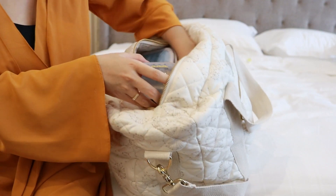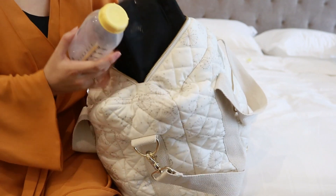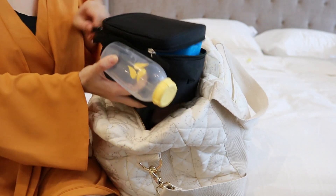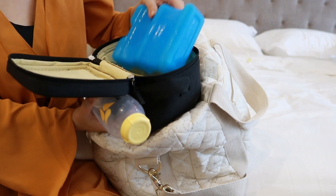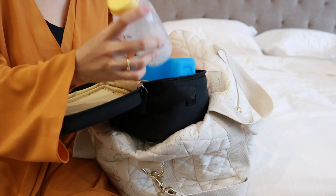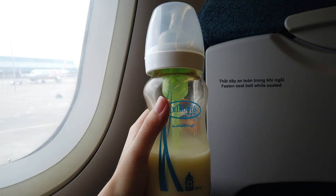Venus hiện tại bú sữa mẹ mình hút sẵn để nhà. Khi đi ra ngoài mọi người sẽ cần bỏ sữa vào cái túi đá khô này. Đây là túi đá khô mà mình mua - lúc mua máy hút sữa thì đã có sẵn rồi. Đá khô này có thể giữ được tới 6 tiếng. Mọi người chỉ cần hút sữa ra bình, bỏ vào đây là xong. Khi lên máy bay thì vì đây là sữa của em bé nên vẫn được mang theo.